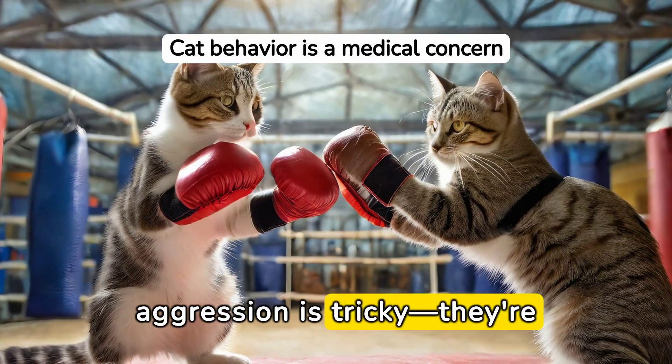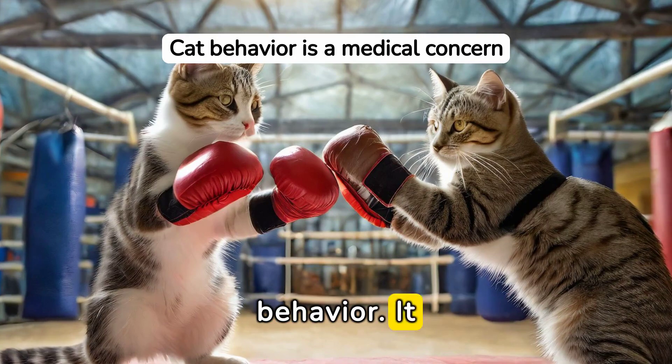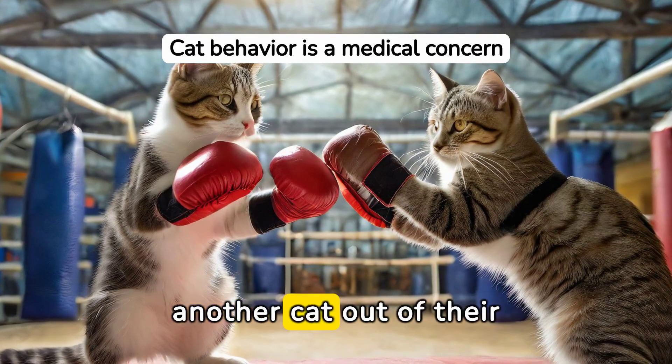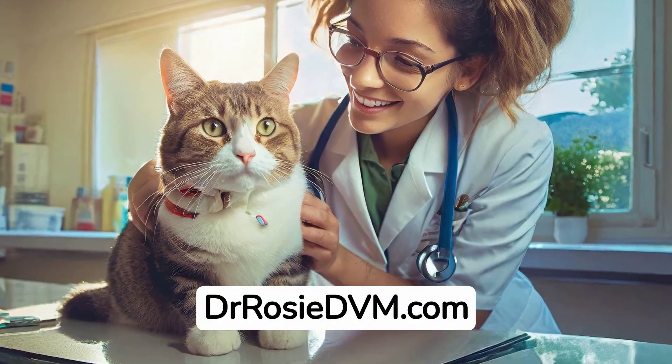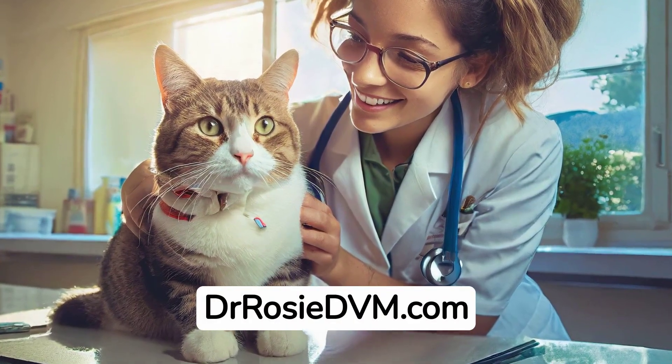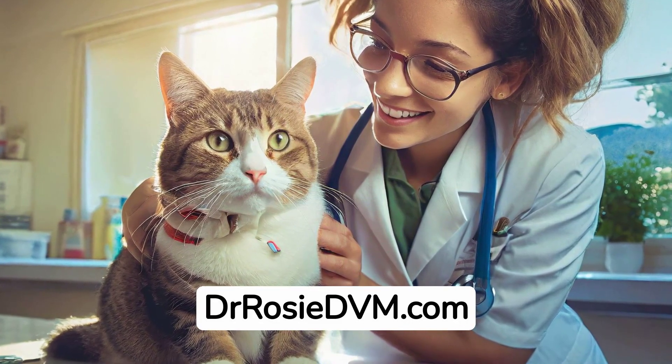Spotting cat aggression is tricky — they're masters of passive-aggressive behavior. It could be as subtle as nudging another cat out of their cherished napping spot. Check out my video and website for all you never knew about feline toilet etiquette. Visit me at drrosiedvm.com — be there or be square.